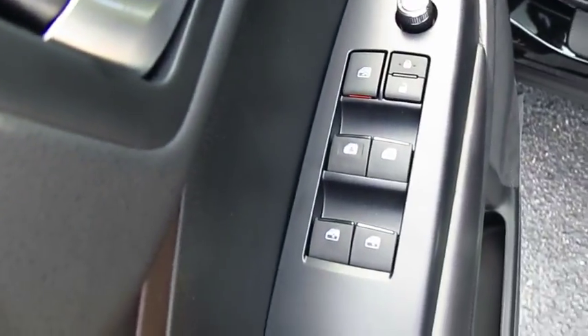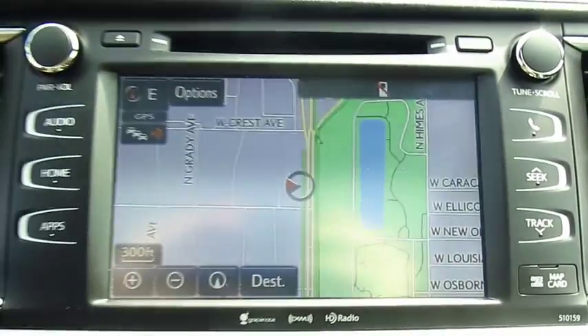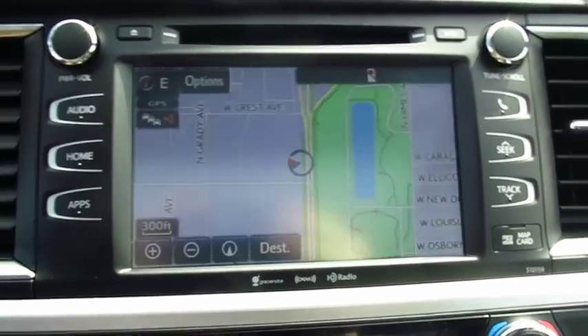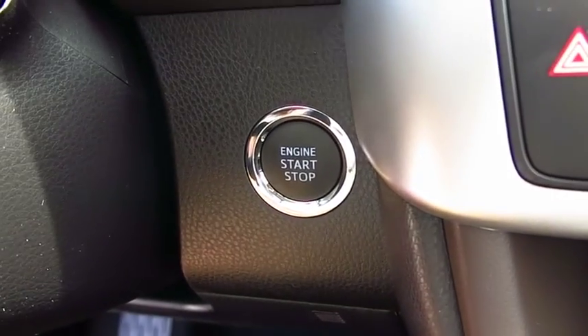A 2010 top safety pick, the Highlander is where substance meets style. Here are some of this vehicle's great options: traction control, navigation system, anti-lock braking system, Bluetooth wireless data link for hands-free phone, moonroof, air conditioning, front home link garage door opener, power steering, aluminum wheels, cruise control.